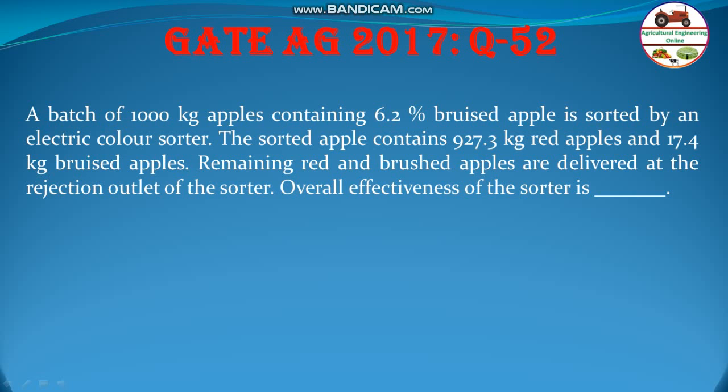Hello students, welcome to my channel Agriculture in New Online. Let us solve another problem from year 2017, question number 52.